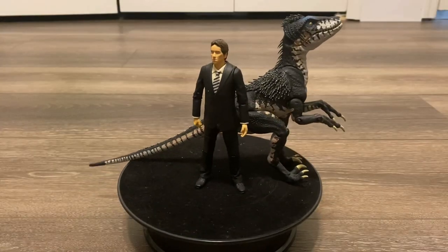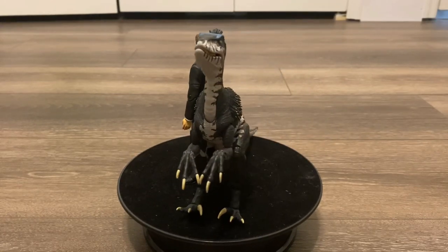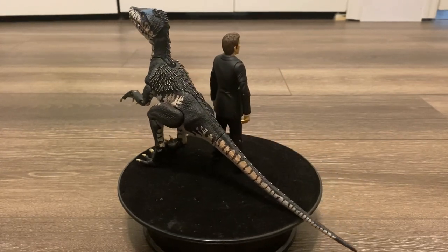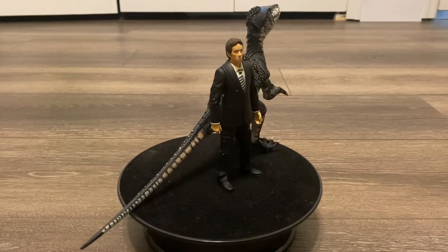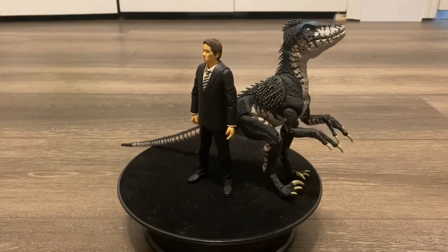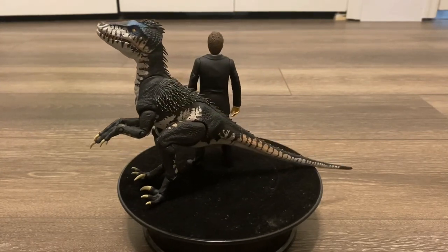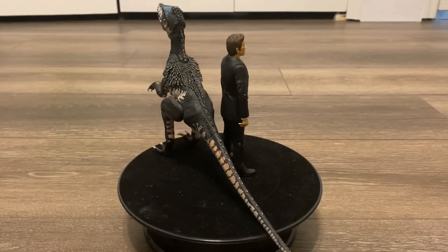Well, that wraps up my review for the Character Options Primeval James Lester and Raptor set. Overall, an absolutely amazing set — you're getting a high-quality human and dinosaur figure. I would give this set a 10 out of 10. The Raptor itself already gets a 10 out of 10 pretty much. I highly recommend you guys picking this up if you can find it. These things are incredibly rare, so your best bet is to keep on checking eBay. If you guys enjoyed this review, hit that like and subscribe button, and let me know in the comments what you think of these figures.